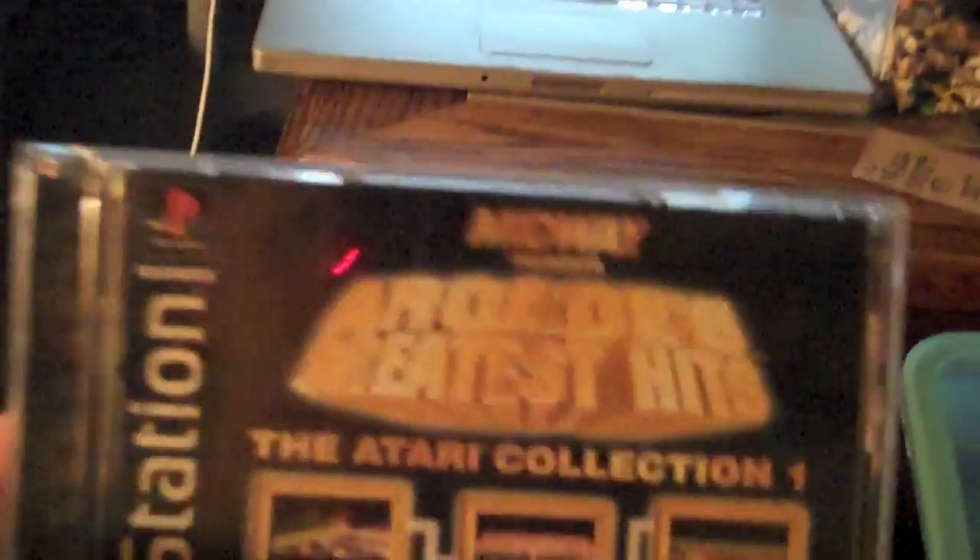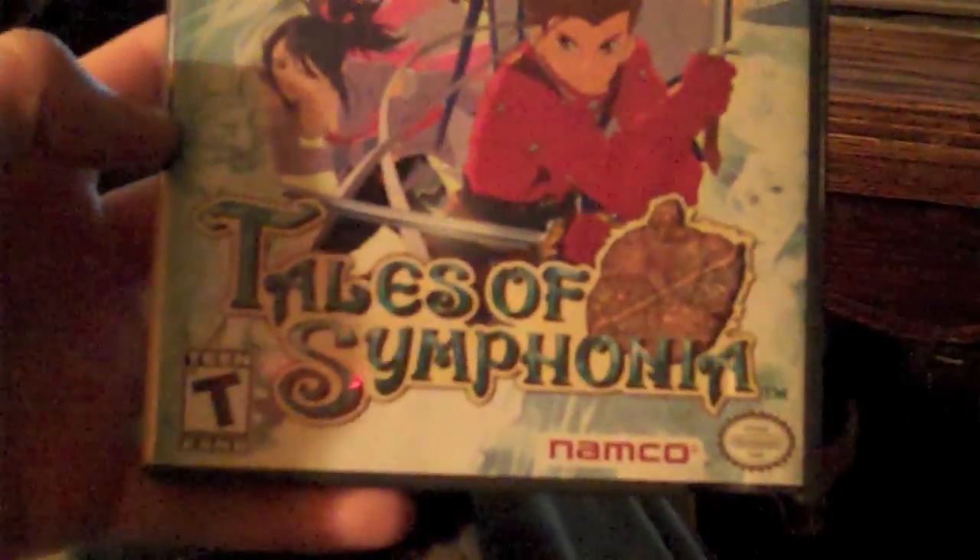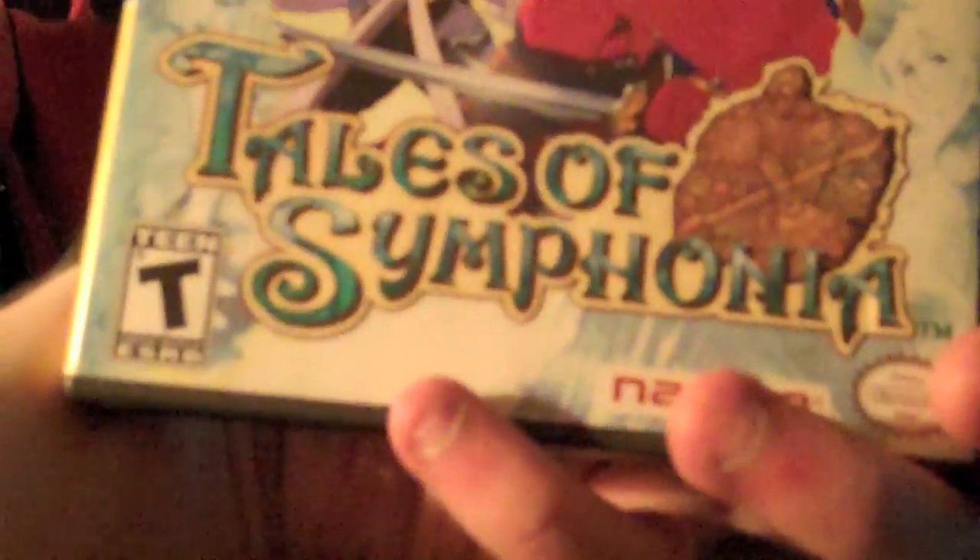I found a PS1 game — Midway Arcade's Greatest Hits: The Atari Collection 1. It's complete and the disc is like brand new, it's pretty amazing. And I found a GameCube game — this is a really nice find — Tales of Symphonia. Both discs are in pretty good shape, no manual though, but other than the manual it's complete. That was $2, which is pretty cool, and this one was $1.